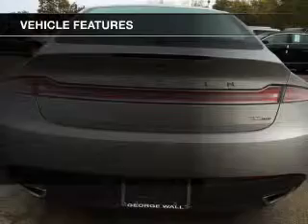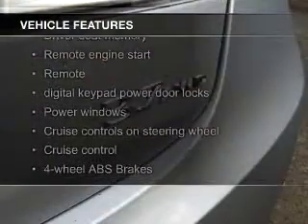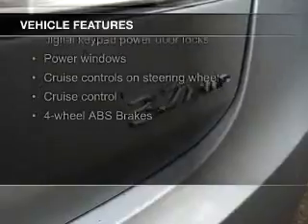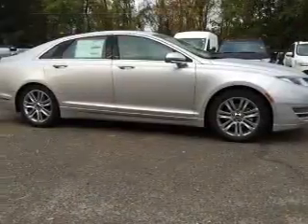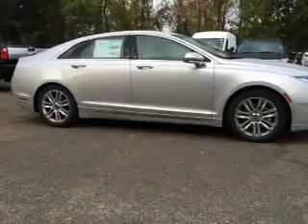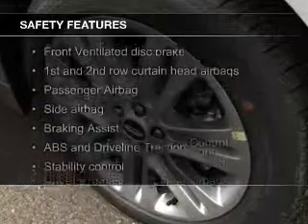The features include a turbocharger, heated seats, Bluetooth connectivity, Ford Sync voice activation, Sirius XM satellite radio, digital audio input, remote start, memory seats, aluminum rims, and dual temperature controls.